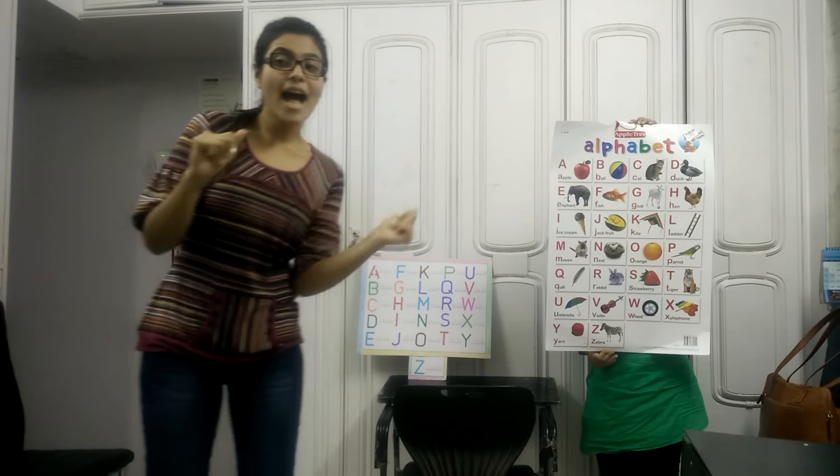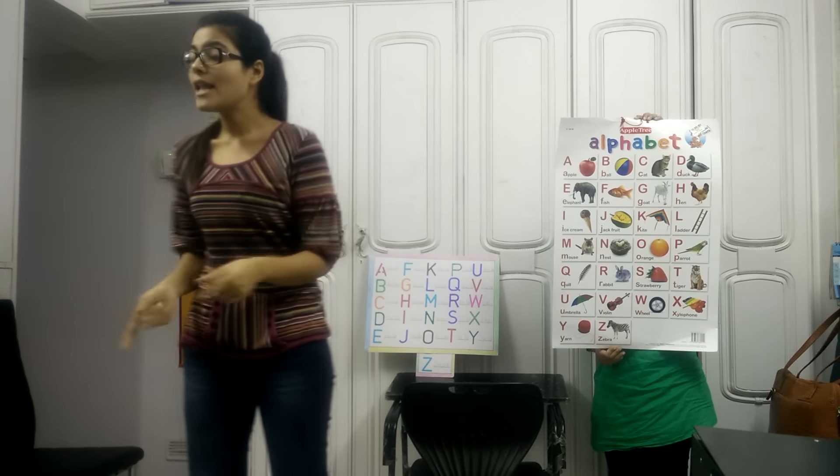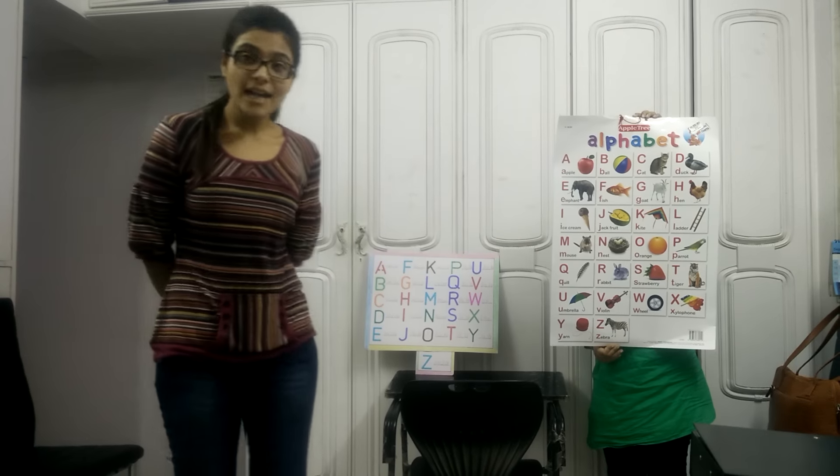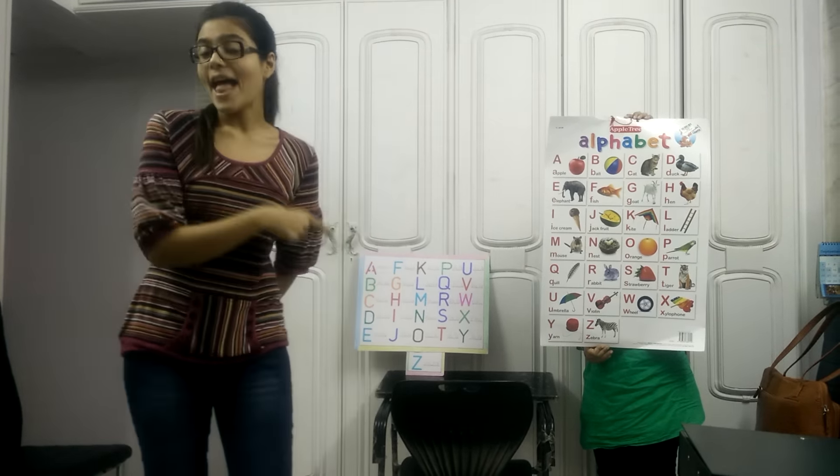A for apple, a-a-apple. B for ball, b-b-ball. C for cat, c-c-cat. And D for dog, dadda, dog.